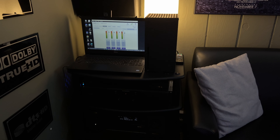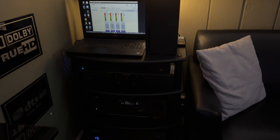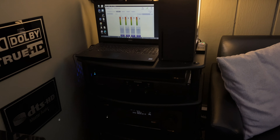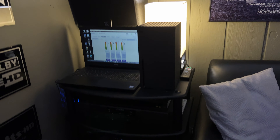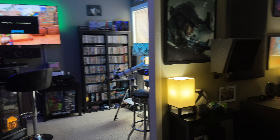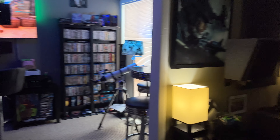For the 4K player, still got the Sony X800, which is kind of pissing me off lately. It's freezing on 4K discs once in a blue moon, which causes me to have to unplug it and start over — which is annoying. So that pretty much covers it for this room.